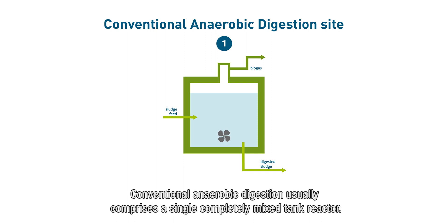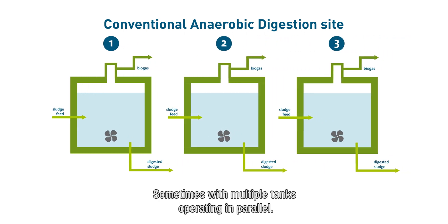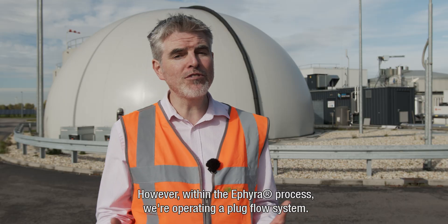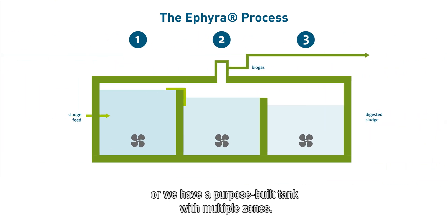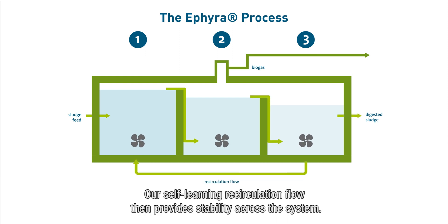Conventional anaerobic digestion usually comprises a single completely mixed tank reactor, sometimes with multiple tanks operating in parallel. However, within the ETHIERA process we operate a plug flow system, meaning either multiple tanks operating in series or a purpose-built tank with multiple zones. Our self-learning recirculation loop then provides stability across the system.